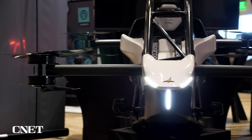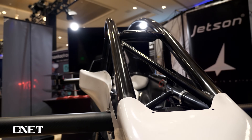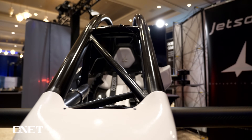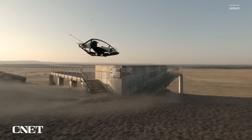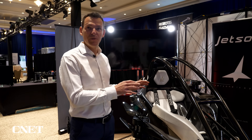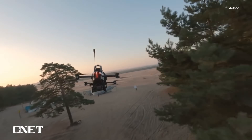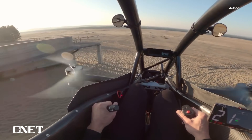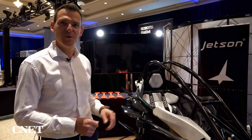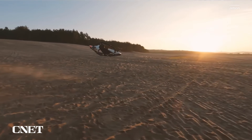The vehicle itself weighs less than 200 pounds and was specifically designed to fit the FAA's requirements for an ultralight vehicle, meaning it can be flown without a pilot's license in the U.S. That's super lightweight, and it's because of the materials we decided to use — an aluminum safety cell frame and carbon fiber, lots of carbon fiber. We also use some 3D printed parts.